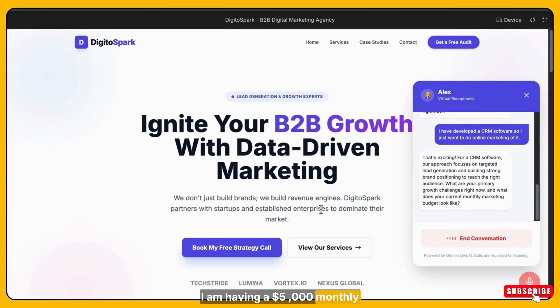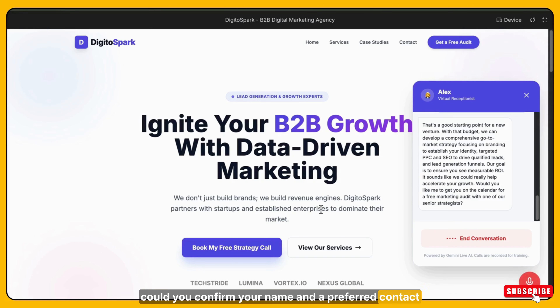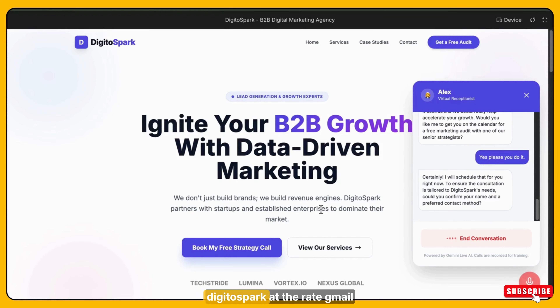Right now I have a $5,000 monthly budget and I want to start from scratch. That's a good starting point. With that budget, we can develop a comprehensive go-to-market strategy focusing on branding to establish your identity, targeted PPC and SEO to drive qualified leads, and lead generation funnels — with the goal of ensuring measurable ROI. Would you like me to get you on the calendar for a free marketing audit with one of our senior strategists? Yes, please do it. Certainly. I will schedule that for you right now. Could you confirm your name and a preferred contact method? My name is Komal and you can contact me at digitospark@gmail.com. Thank you, Komal. I have scheduled your free marketing audit with one of our senior strategists. They will be in touch shortly to confirm the details. We look forward to helping you accelerate your growth.